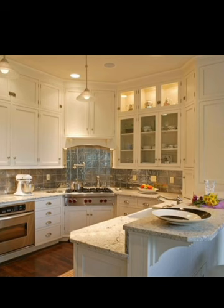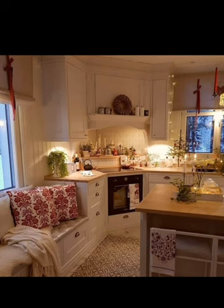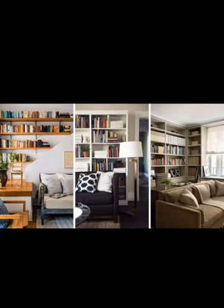Do not forget to like this video, subscribe to Creative Kaisa, and hit the notification bell for more inspiring kitchen design ideas. Thanks for watching.